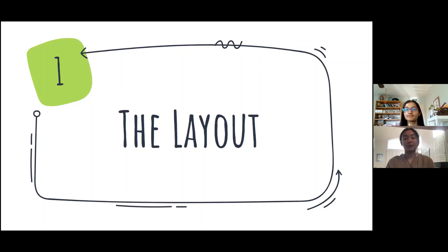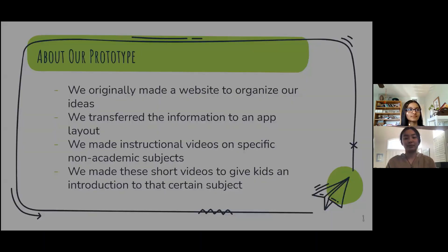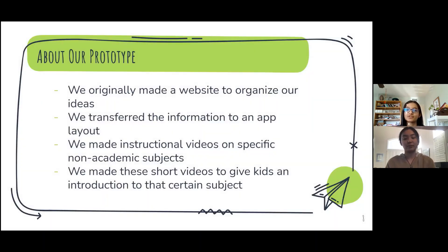Now we're going to go on to our layout, which has our app and our website. Originally, we made a website to organize all of our ideas, and then we transferred these ideas to an app layout. We made instructional videos on specific non-academic subjects, and these videos were made to give kids an introduction to that subject.